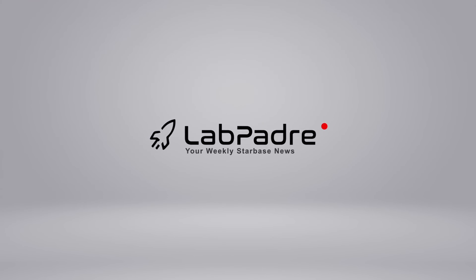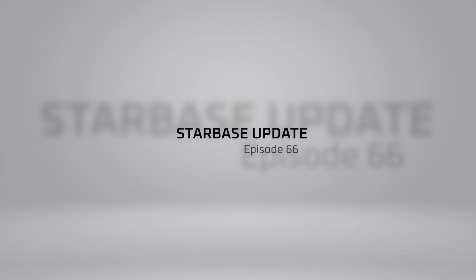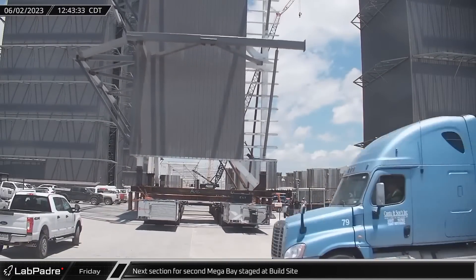Welcome back and thanks for joining us today for episode 66 of LabPadre's SpaceX and Starbase weekly updates. As always, we have a lot to go over today, so let's dig in.